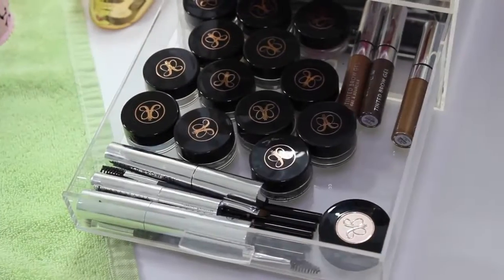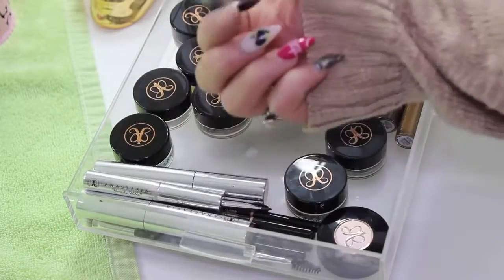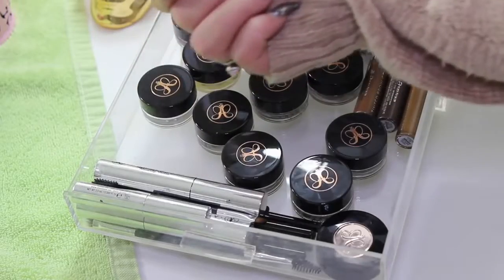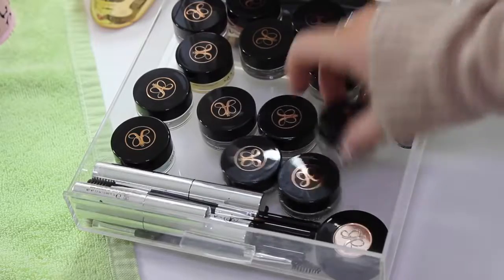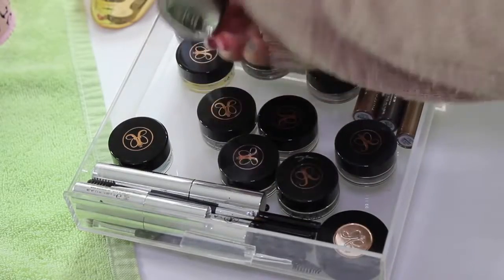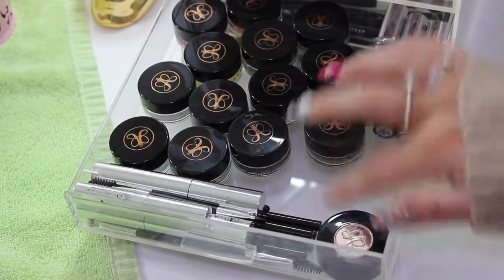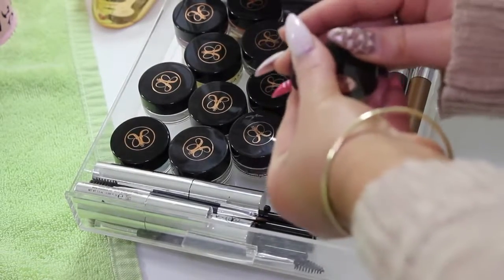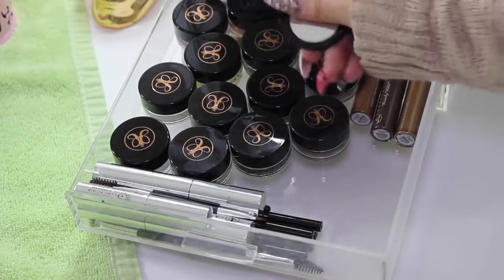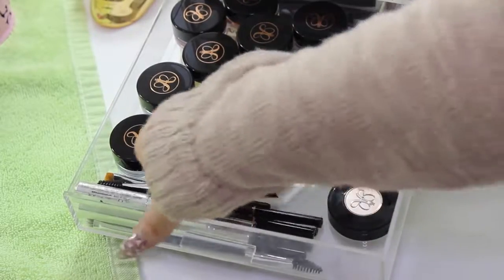This is my Anastasia Beverly Hills drawer — one of my favorites. This is where I just keep all of my Dipbrows and waterproof cream colours. I have Chocolate, another waterproof one, Ocean, Caramel, Dark Brown, Medium Brown, and Taupe. I have some tinted brow gels here, and a powder duo which I've had for so long — one of my first Anastasia products ever — and some eyebrow gels.